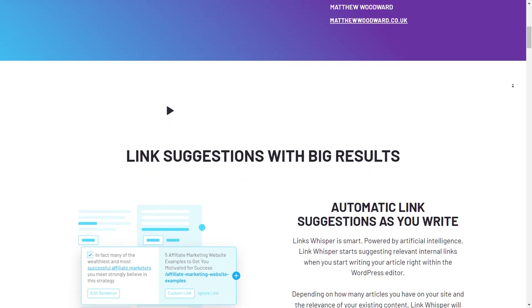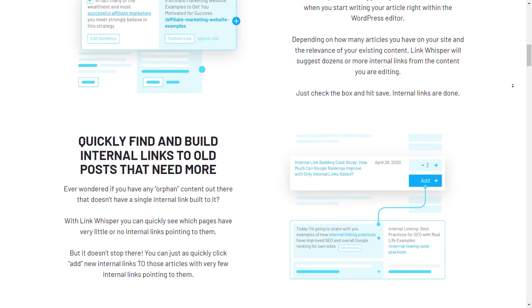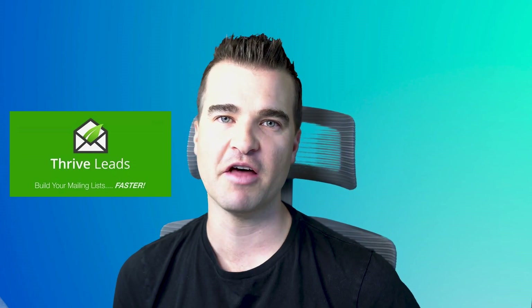Link Whisper allows you to automatically set up internal linking on your site. When you publish a new post, you can tell Link Whisper to go internally link to all of your other posts based on keywords automatically. Internal linking is incredibly important for SEO, but it's a huge pain to manually add those internal links. For list building, I use Thrive Leads. I also normally use Short Pixel for images, but I'm letting Trellis handle those as well — which is another reason I love the Trellis theme. So my three plugins are Yoast, WP Rocket, and Link Whisper.